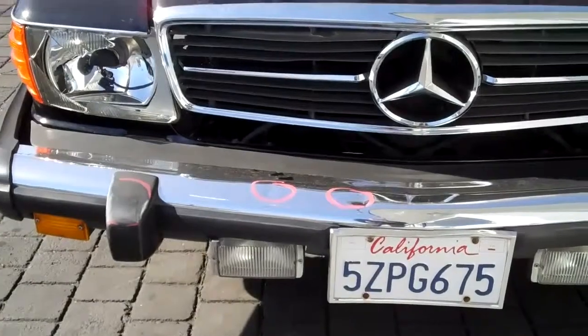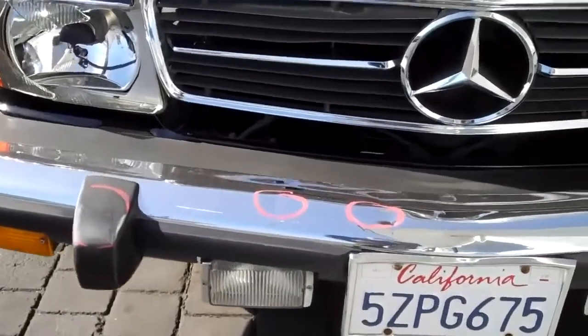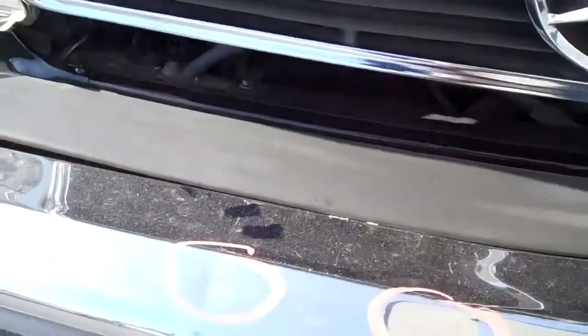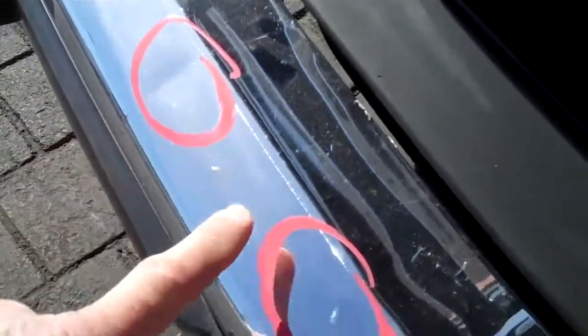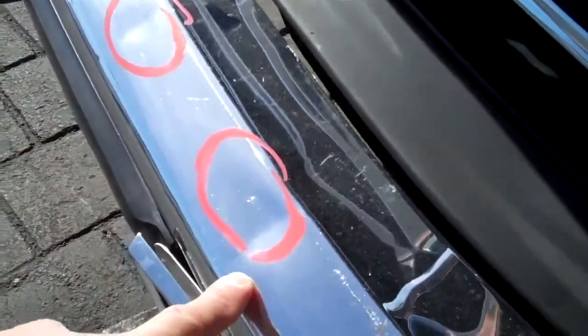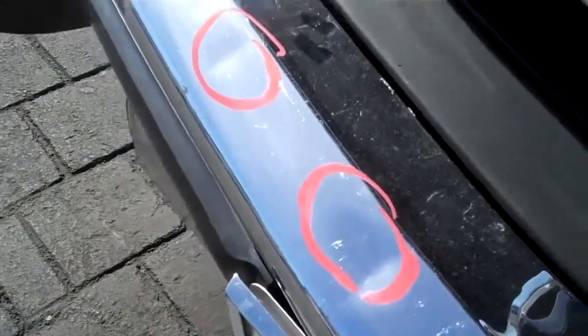Hey Mark, we have your 1984-50SL here and I just want to point out the damage that's on the car. You can see some dents over here on the bumper — there's one right there and another dent right here on the front bumper cover. We're going to need to replace this cover.